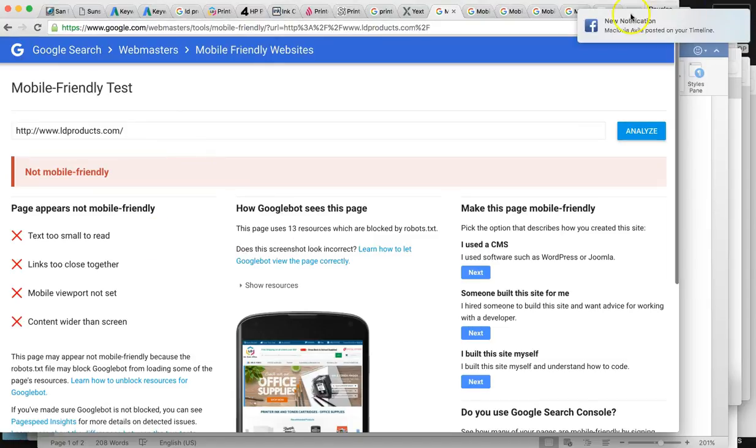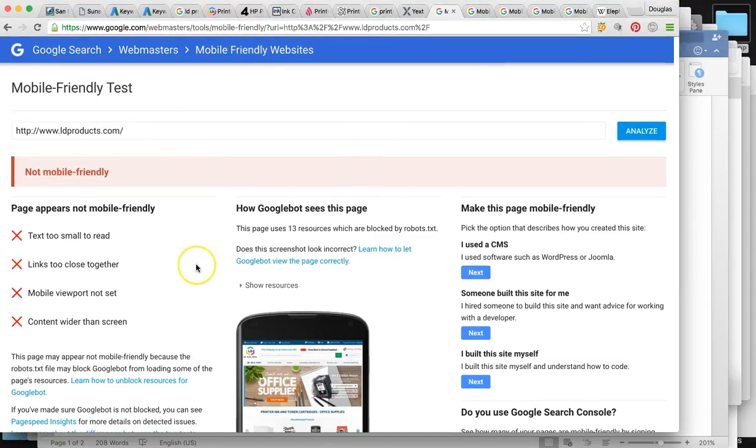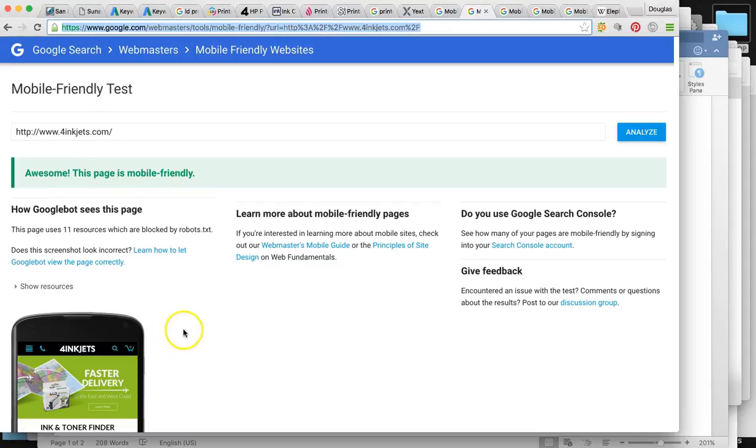A whole redesign is going to be necessary to get you ranked up, especially for this main website. Google released an update earlier this year where it really penalized non-mobile-friendly websites. To keep that from further happening, we have to redesign this site. The four inkjets site is mobile friendly, ink cartridges.com is mobile friendly, and 123inkjets is mobile friendly.